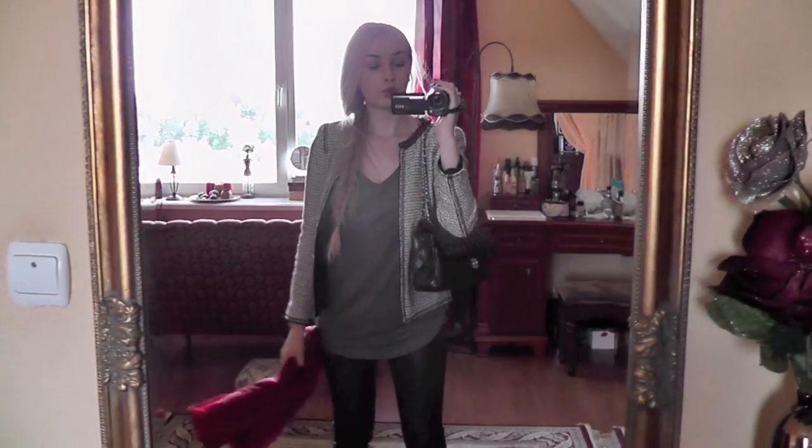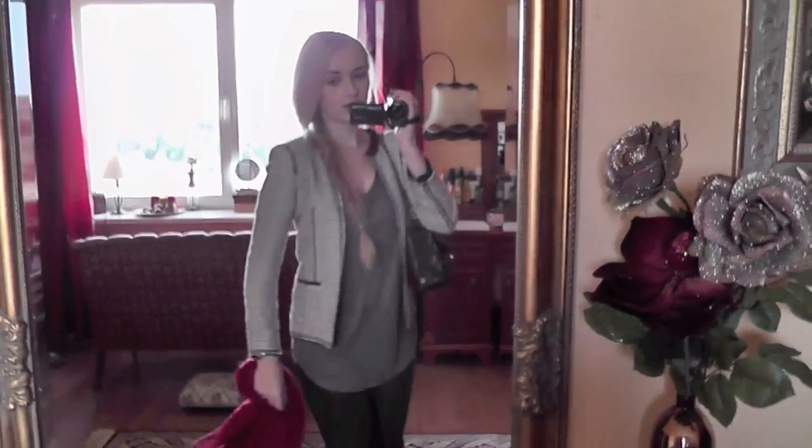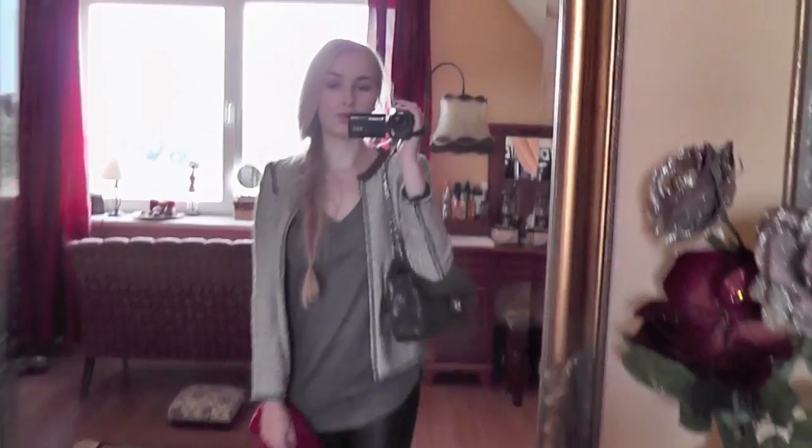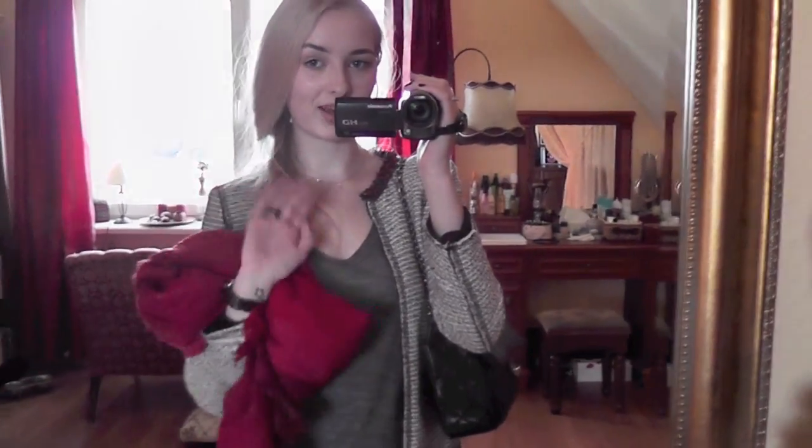On my lips I have NARS Pagopago lipstick, which I really like a lot. So yeah, here's what I'm wearing for a party and a class. Hope you have a nice evening and I'll talk to you soon. Bye!